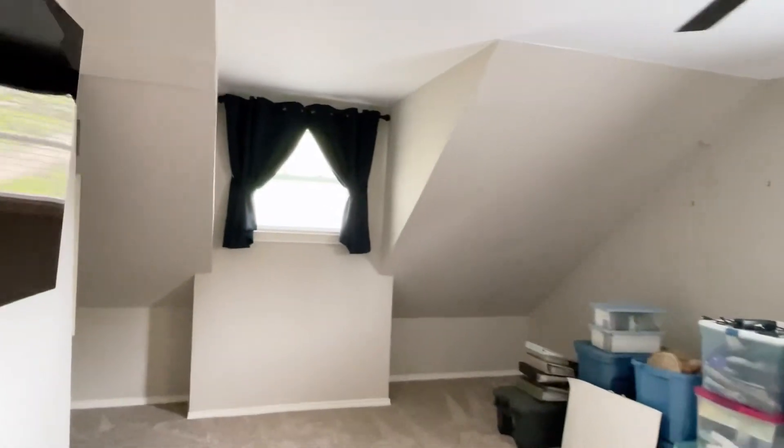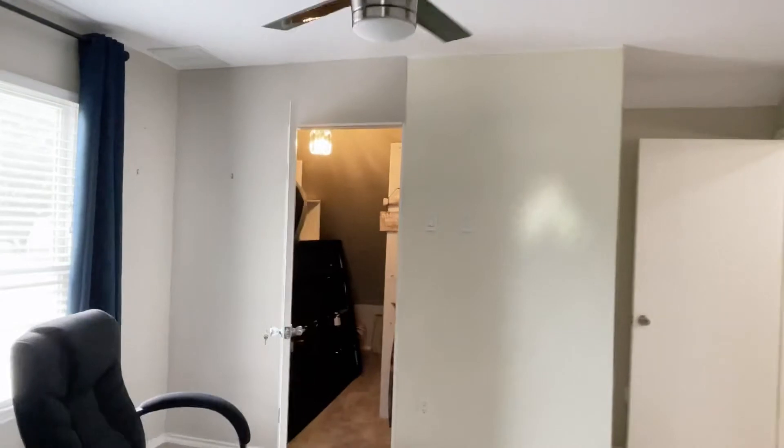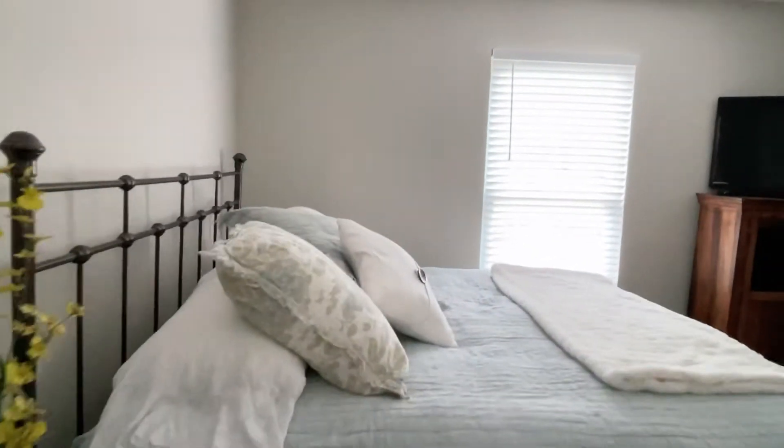Large bedroom with dormers. I don't know this as a fact, but this looks an awful lot like an add-on upstairs. There's a little slope on the floor going down right here. Extra bedrooms, nice big closet, another closet. Attic access to the left. And then this is the laundry chute. Third bedroom upstairs — very large bedrooms. Closet.